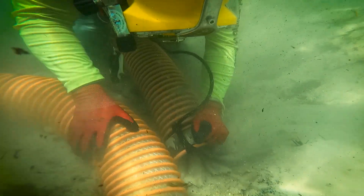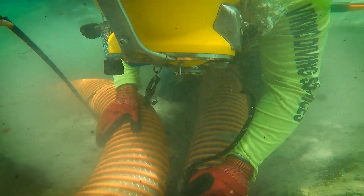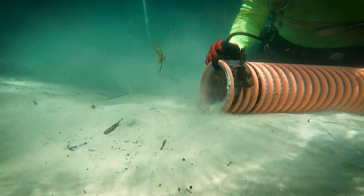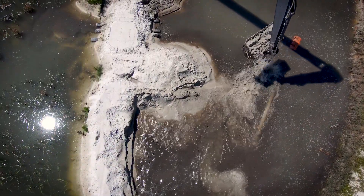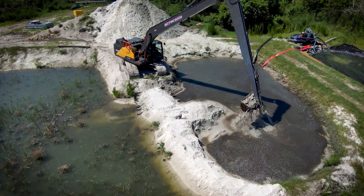Our contractor is utilizing hand dredging. Hand dredging is just that — the contractor has a diver underwater that is literally vacuuming up sediments with a flexible hose. Those sediments then make their way down the dredge pipe and to the dredge treatment area.